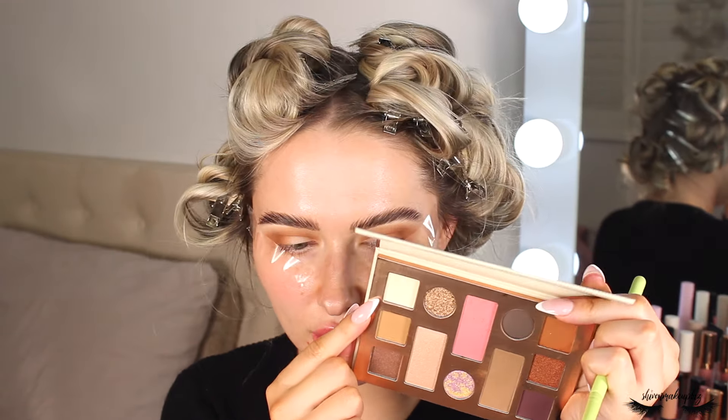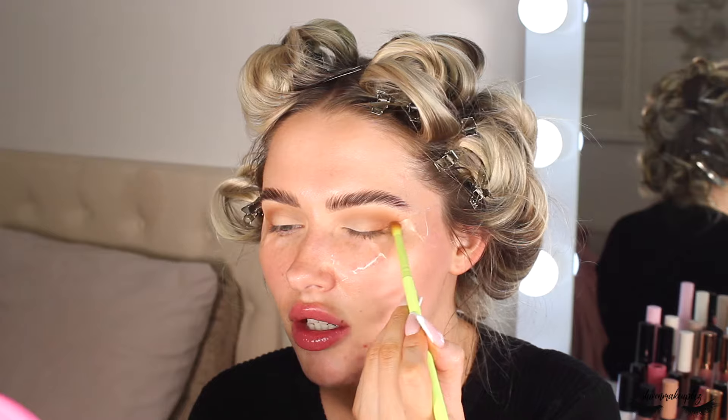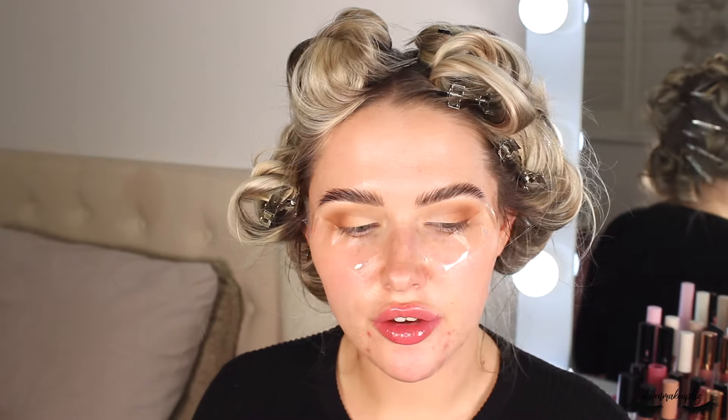For the lid shade I'm taking this nude bone color called Base and popping that all across the inner third of the lid for a super natural soft glam look. Then going back in with the Transition shade on the outer corner just to re-smoke it up. That is probably the easiest eye look you'll ever do — really happy with these shadows, such a good beginner eyeshadow palette.